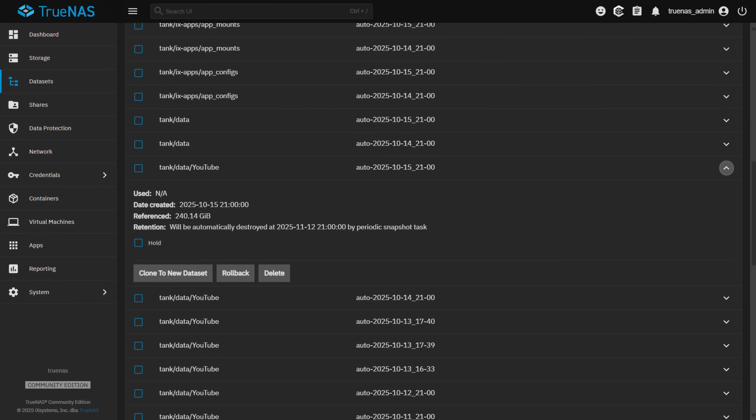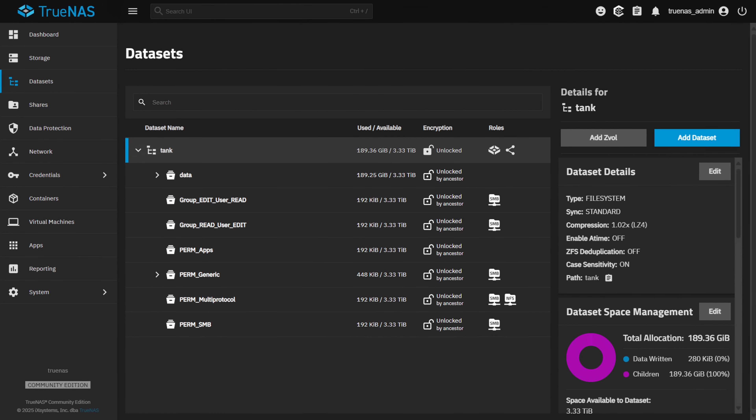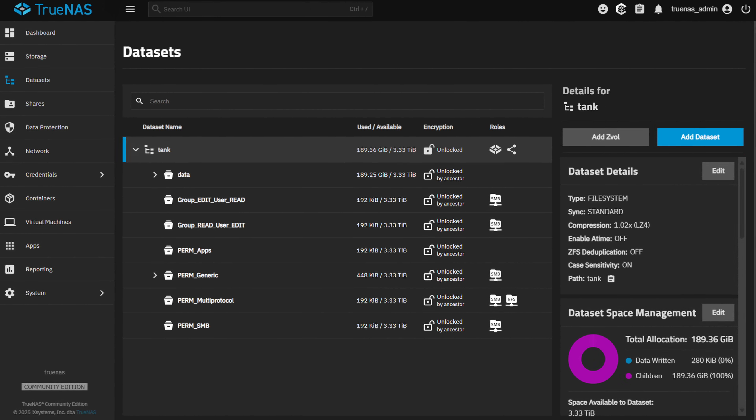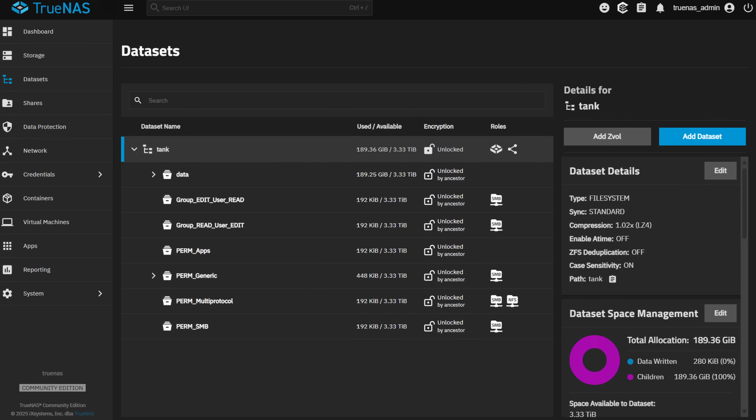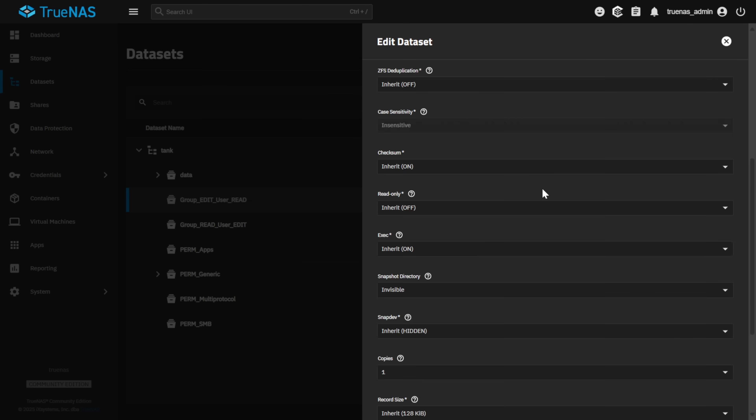Clones are like snapshots that you can write to. The clone starts as an exact copy, but as you change it, it uses new blocks while sharing the unchanged ones with the snapshot — so you get two versions of the same dataset without double the space. The pool is really just a big flexible space. Inside that space, you create datasets for documents, photos, VMs, backups, applications — everything. Each dataset can have its own rules: compression on or off, record size tuned for the data type, quotas to limit growth, and reservations to guarantee space.